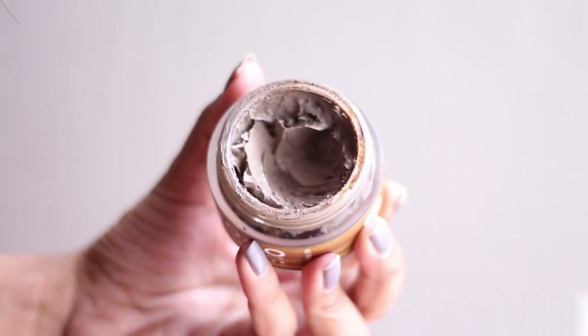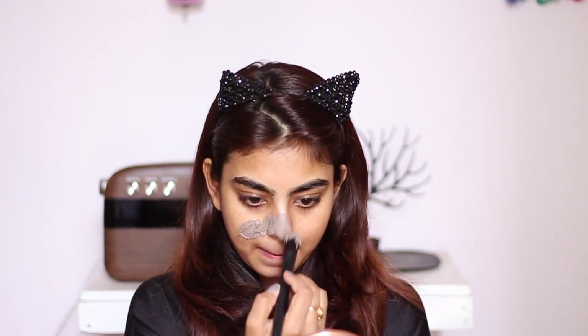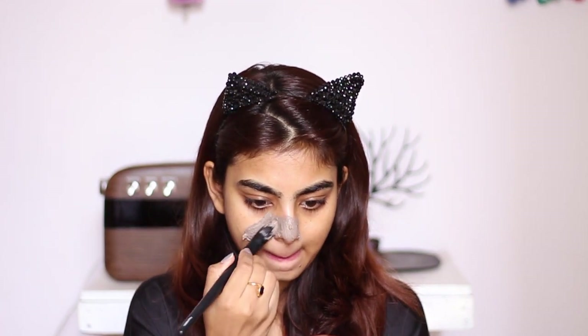This mask retails for $5.99 and it suits normal to oily skin. If you have dry skin, they have another mask — you can check that out.